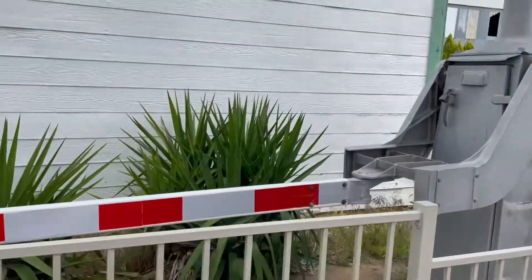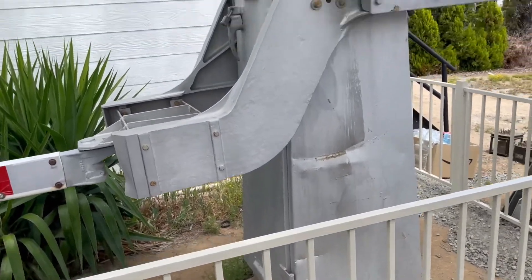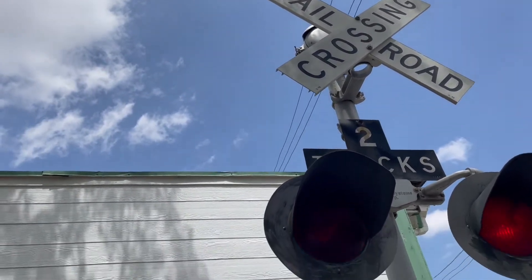This other crossing has a Griswold EM gate mechanism, one pair of SafeTran lights, a SafeTran bracket, and a WRS mechanical bell.